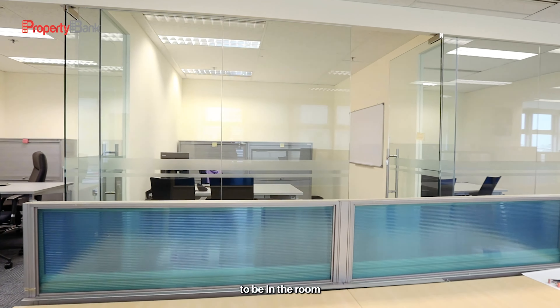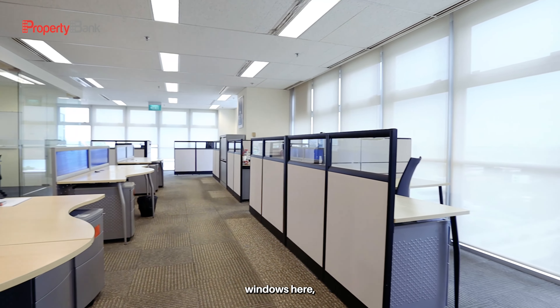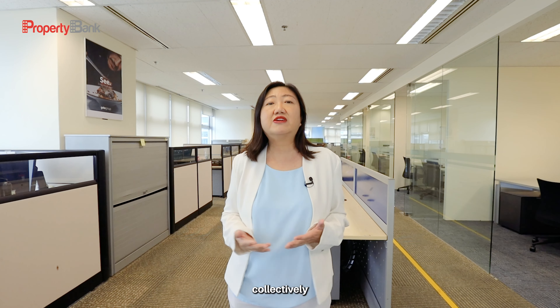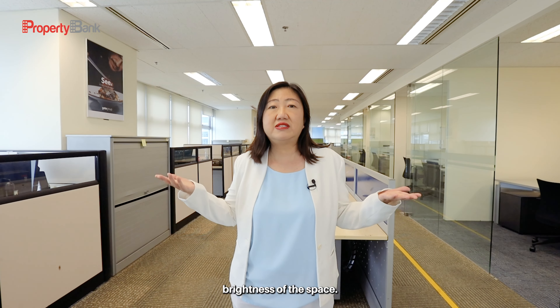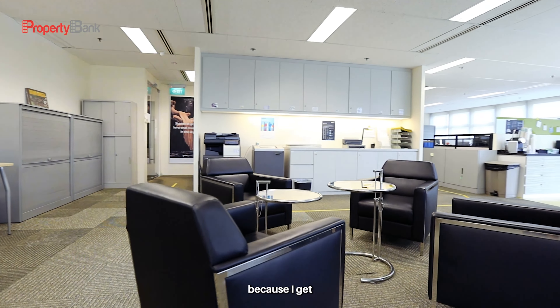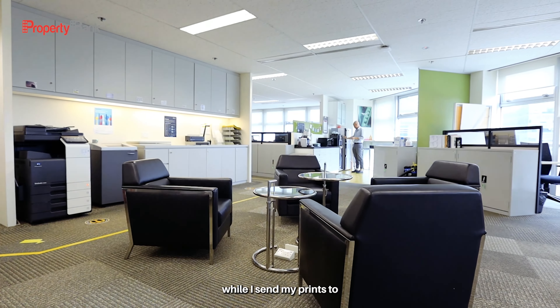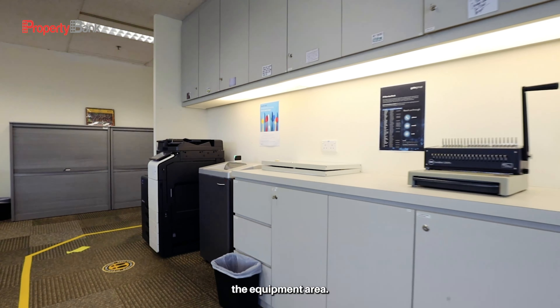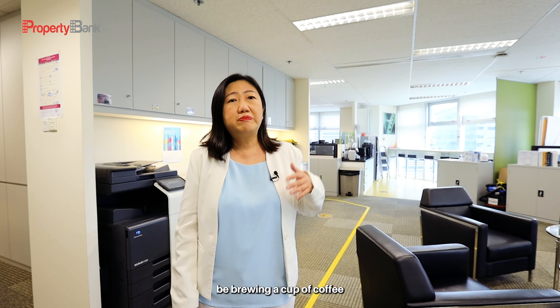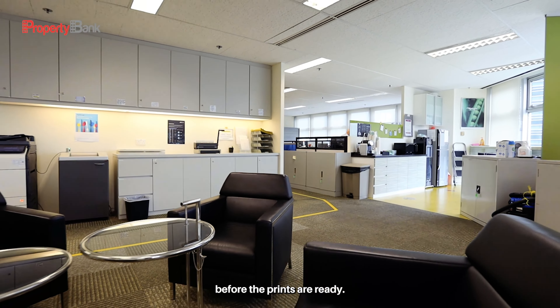And for those who need a little bit of privacy, you can have the senior managers right at the windows. You do not need to be in the room to enjoy the view, because you have both sides' windows here, where everybody collectively can enjoy the brightness of the space. This will be the space that I enjoy most because I get the best productivity — while I send my prints to the equipment area, I can also be brewing a cup of coffee, and then sit down, chill out before the prints are ready.